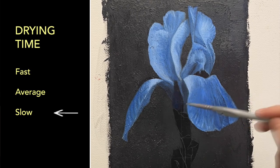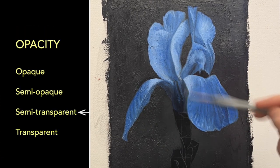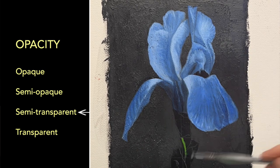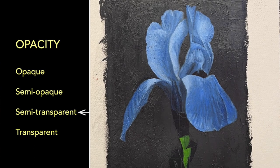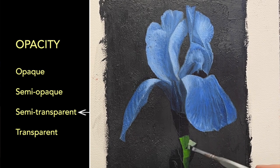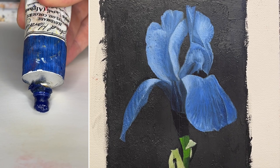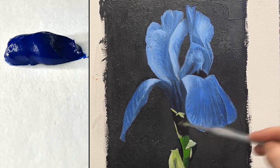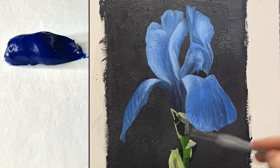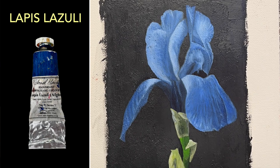It is slow to dry — it doesn't wait for you, you wait for it. In terms of opacity, Lapis is a semi-transparent paint, which means it's going to be really great for glazing and taking your time. It has a beautiful rich smooth texture. I was surprised because the pigment particles are about 20 microns wide, as opposed to regular synthetic ultramarine blue which has particles about 1 micron wide. There's some graininess here but nowhere near what I was expecting — I'm going to call it smooth.